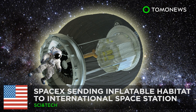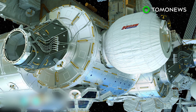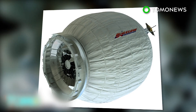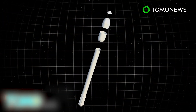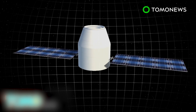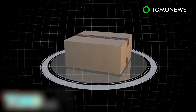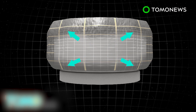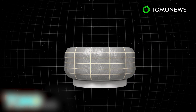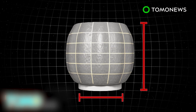SpaceX rockets are sending the first inflatable habitat to space. It sounds like a sci-fi dream, but the International Space Station crew is getting their first attachable, expandable room when an unmanned SpaceX spacecraft takes off. When SpaceX's Falcon 9 rocket launches from Florida on April 8th, it will send the Dragon cargo capsule to the International Space Station with 7,000 pounds of supplies. A prototype expandable space habitat called the Bigelow Expandable Activity Module, or BEAM, will be included in the cargo. Air stored inside the BEAM will inflate the habitat to up to 13 feet long and a diameter of 10 feet.